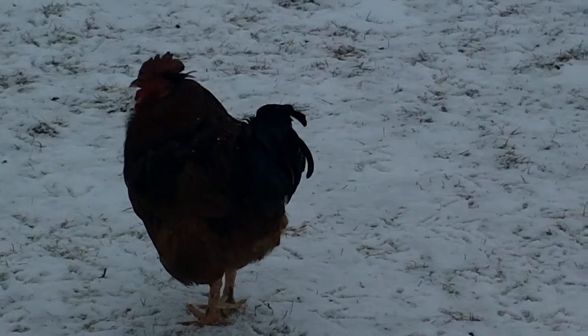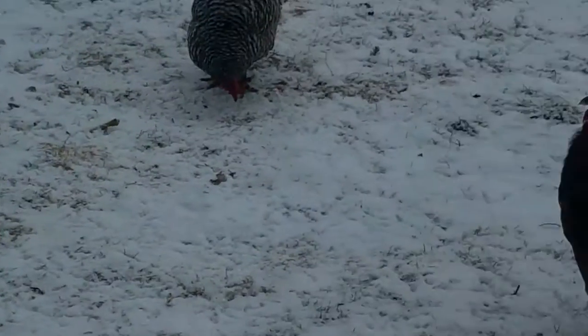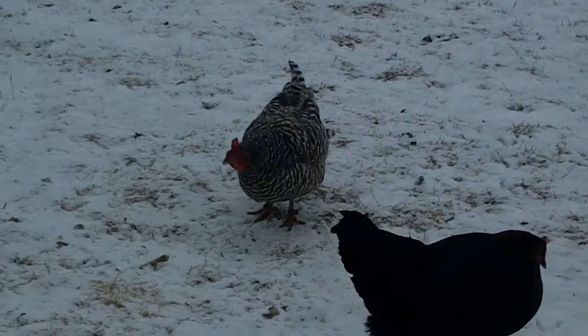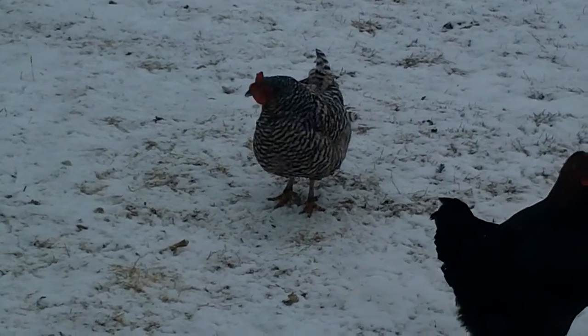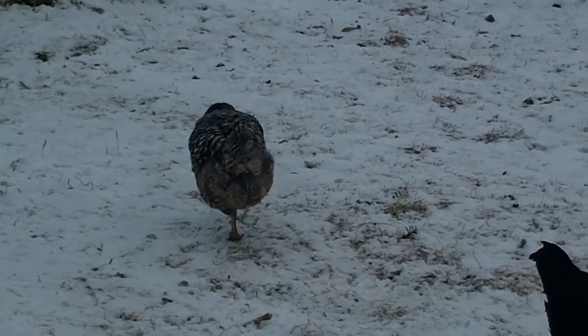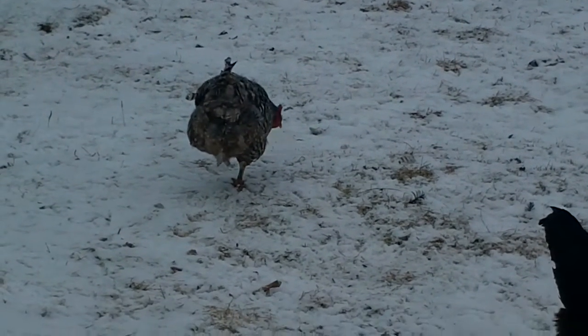This is a female chicken. As you can see, it's got black and white speckles on its feathers, and we use this chicken and others like it for laying eggs.